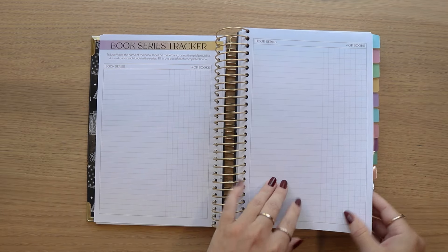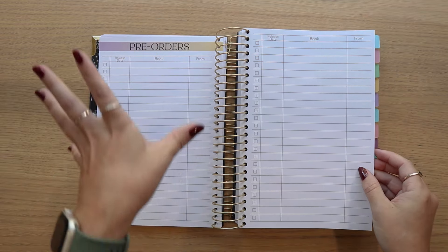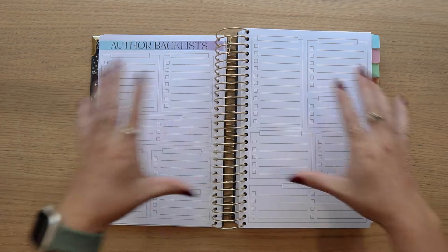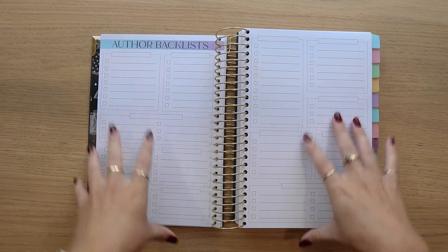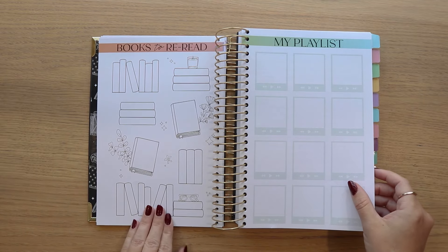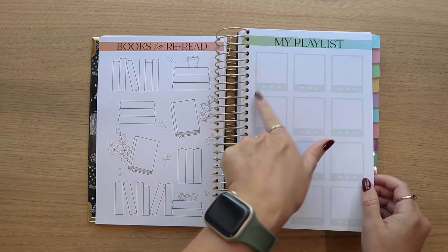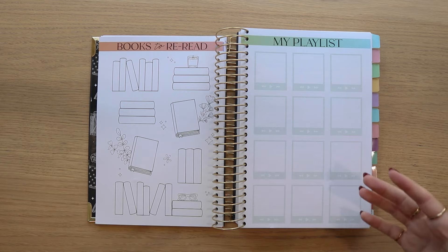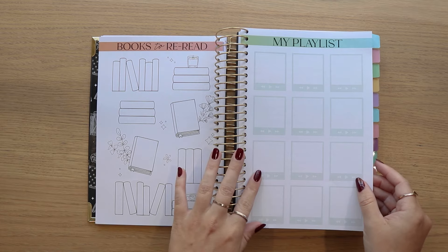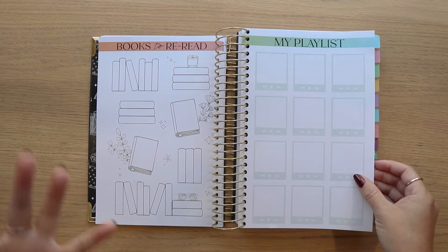We have the book series tracker and three quotes pages. The new pre-orders page is here replacing the wishlist, and the new author backlist page — you get a double page of that. We have the books to reread new page. Instead of a 2025 playlist, it's simply called 'My Playlist' and the months have been removed, so it doesn't have to be year-specific. You can still do the same concept and even label months yourself if you want to.